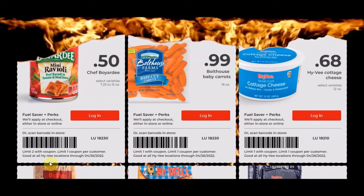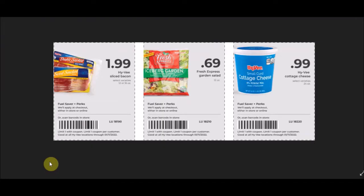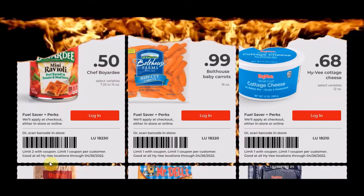We have the Hy-Vee Cottage Cheese, the 12 ounce container, for 68 cents with a limit of one. We've gotten better deals in the past where it was the 24 ounce container for 99 cents back around January. So at 68 cents, this is one you'd buy because you need it or to tide you over for a couple months — it's definitely not a rock bottom price where you'd want to stock up three to six units.